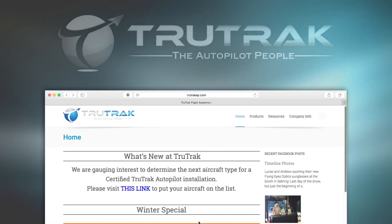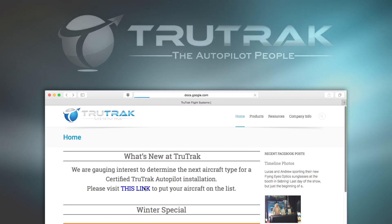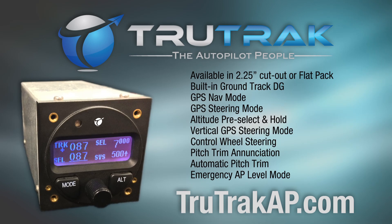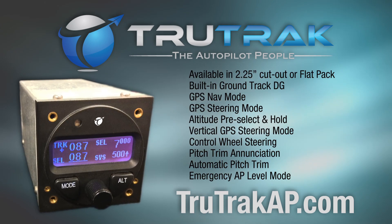Aero TV is brought to you by TrueTrack Autopilot. Your Cessna 172 or 177 wants a TrueTrack Autopilot — visit TrueTrackAP.com and get your airplane added to the model list.